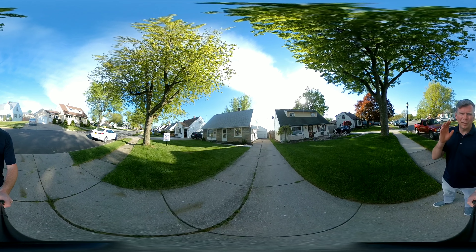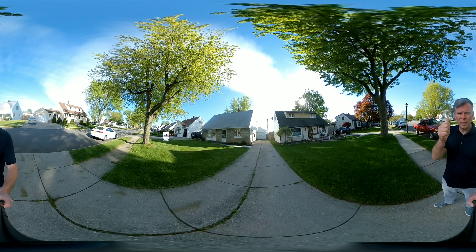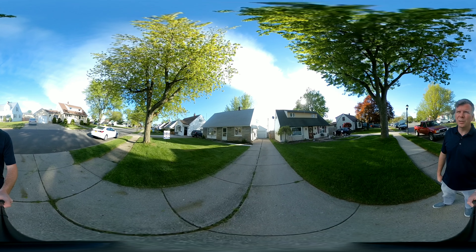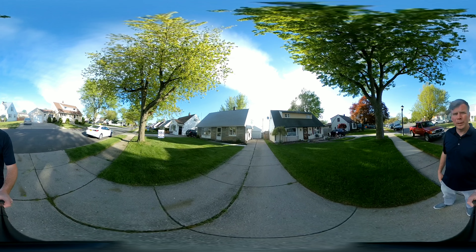Justin with Nickel Realty doing another 360 virtual tour. If you're on your cell phone, go ahead, hit that screen with your thumb and watch this video start spinning around.